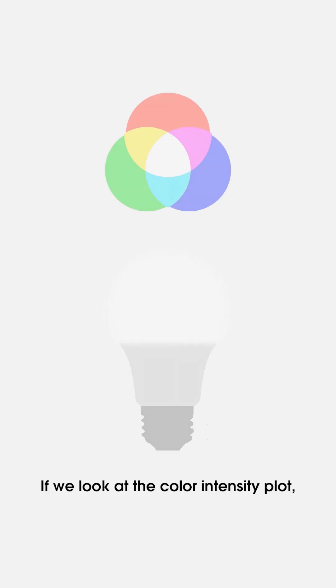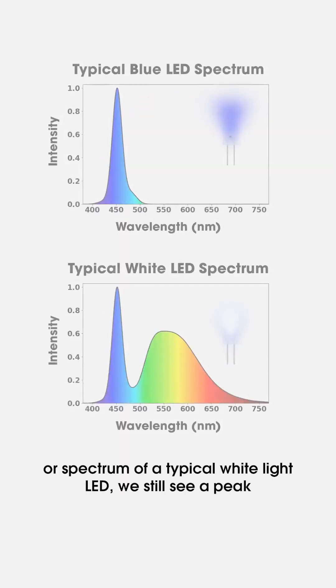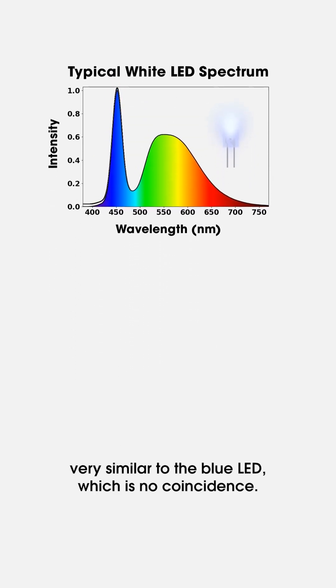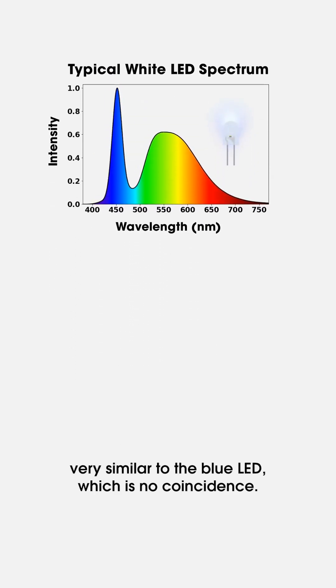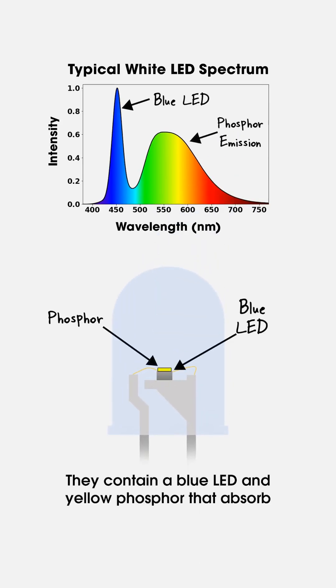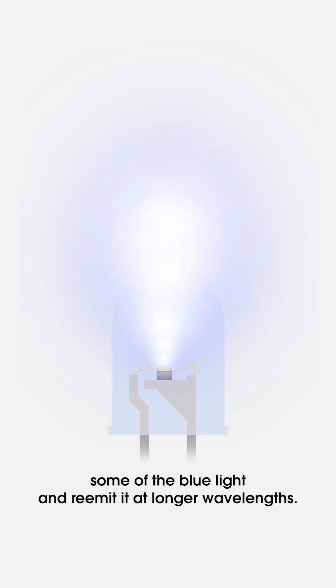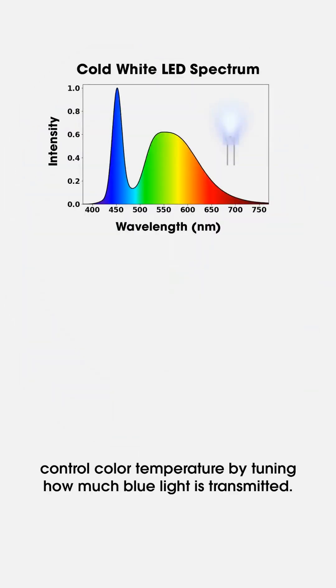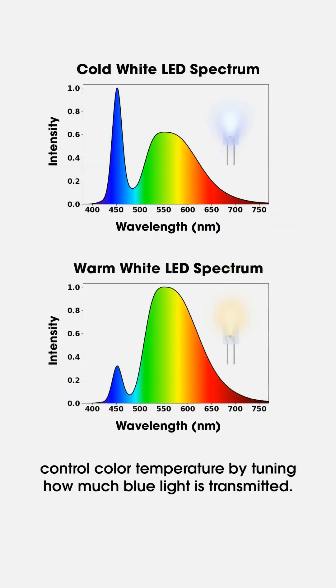If we look at the color intensity plot or spectrum of a typical white light LED, we still see a peak very similar to the blue LED, which is no coincidence. They contain a blue LED and yellow phosphor that absorbs some of the blue light and re-emits it at longer wavelengths. The amount and type of phosphor help control color temperature by tuning how much blue light is transmitted.